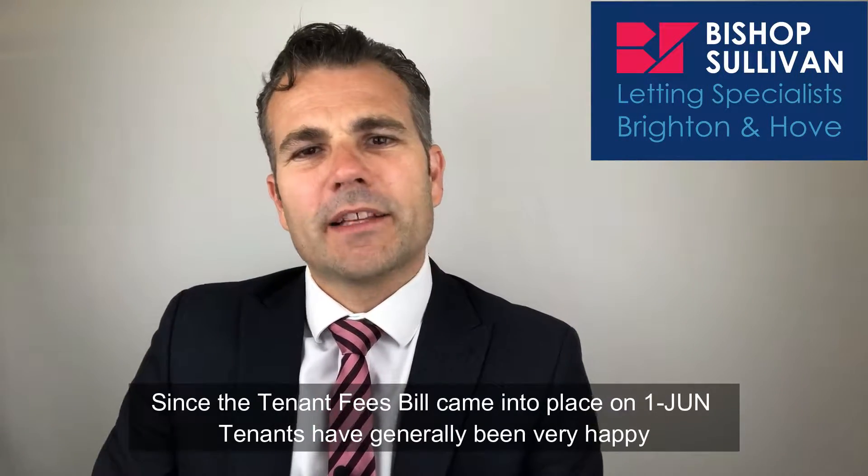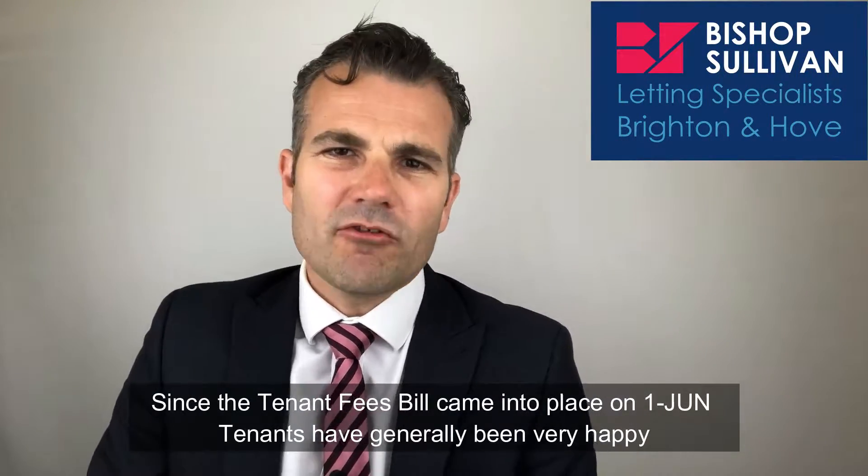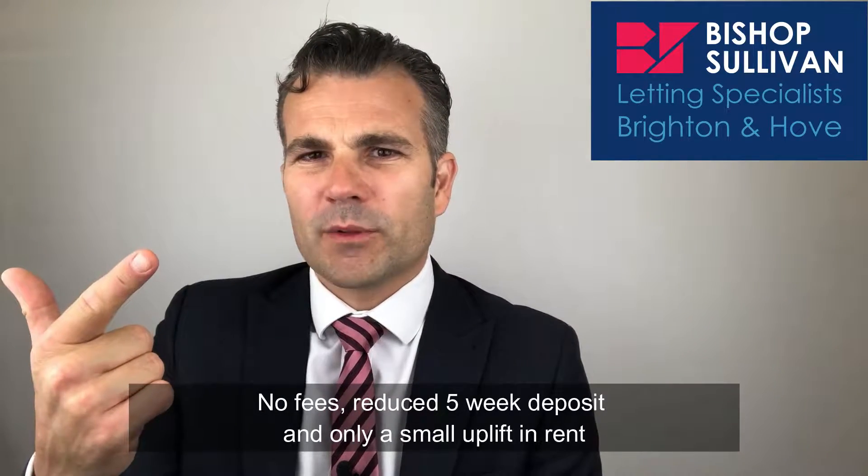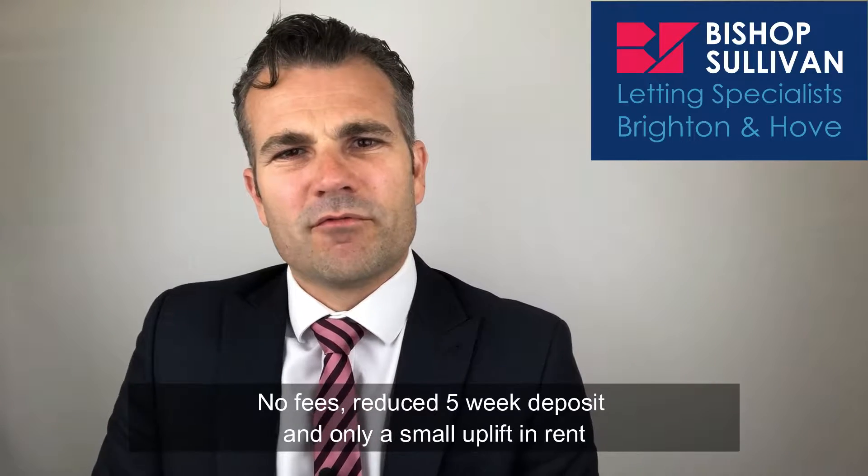Now since the tenant fees bill came into place on the 1st of June, tenants have generally been very happy. You've got no fees, a reduced five-week deposit, and only a small uplift in rent.